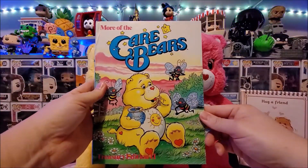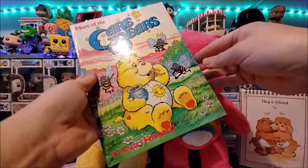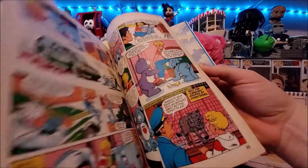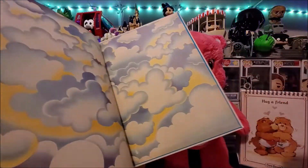Separately I purchased this 'More of the Care Bears Treasury' for 99p. I purchased the first one earlier this year and loved it, and hope over time to get my hands on the other Care Bears annuals.